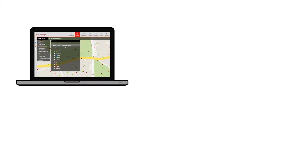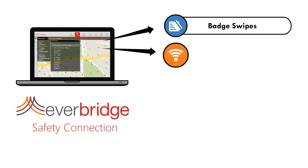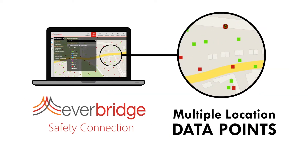The solution aggregates location data from badge swipes on access control systems, wireless networks, travel itineraries, room reservation systems, and mobile app check-ins. Using multiple location data points increases accuracy.